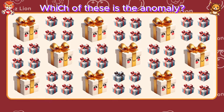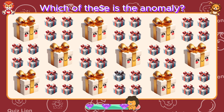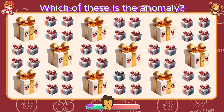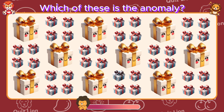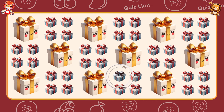Which of these is the anomaly? Be proud of all that you've achieved.